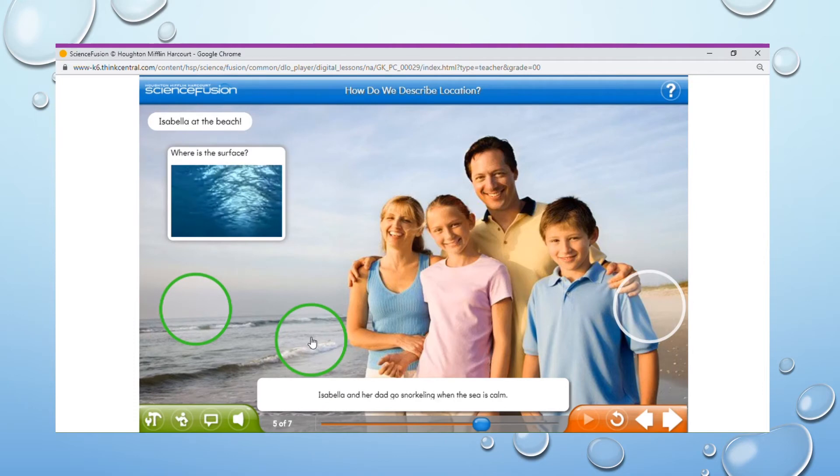Isabella and her dad go snorkeling when the sea is calm. As she swims and takes pictures of the fish, she needs to know where her dad is at all times. Is he in front? Is he behind? Sometimes, because they are in the sea, he can be above or below. When Isabella is below the surface of the water, the surface is above her.